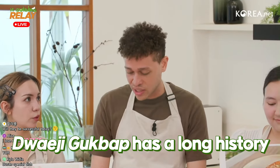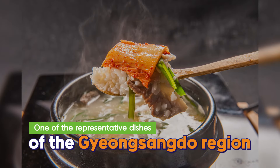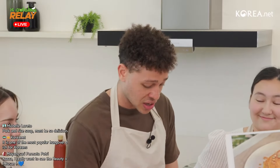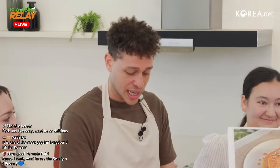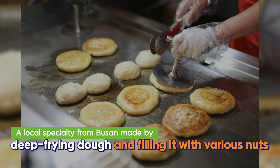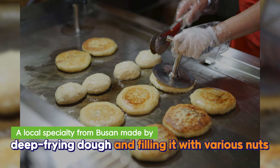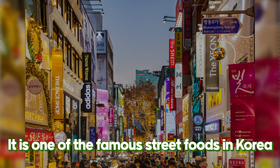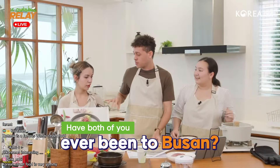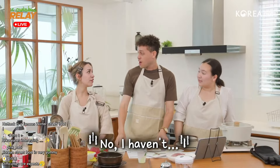Dwaejigukbap is one of my favorite dishes in Korea. It has a long historical tradition — it's a dish from Busan made with pork bones simmered for a very long time, which gives it that white color. And the Ssiathotteok is also a very popular dish in Busan — frying dough in oil, then slicing it open and adding a variety of nuts or seeds. It's one of Korea's most iconic street foods.